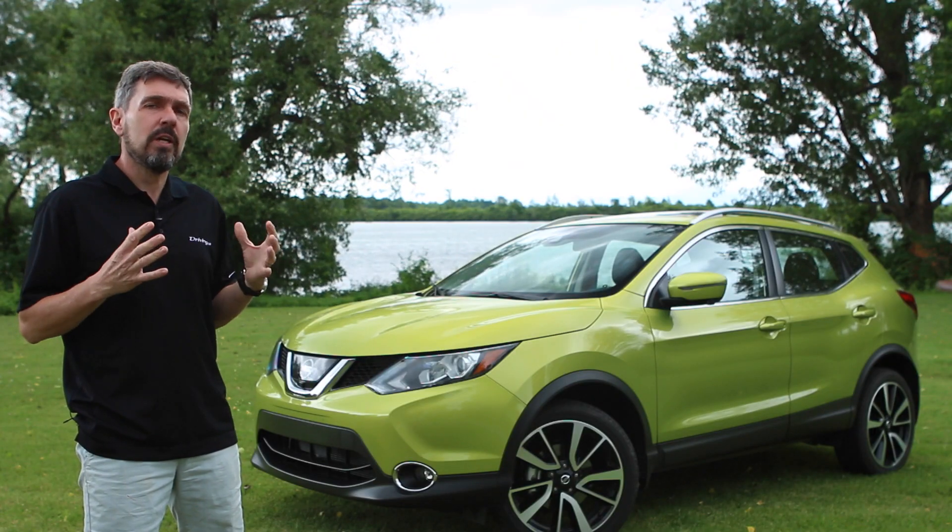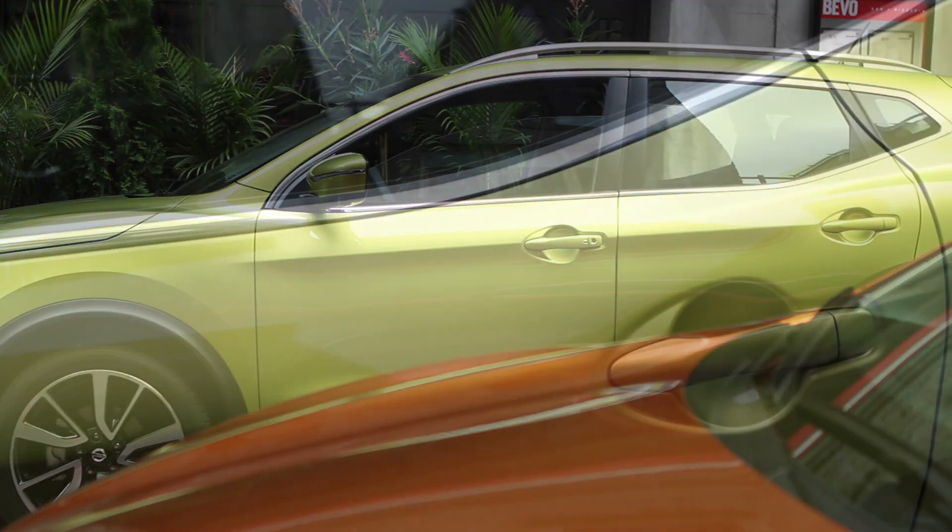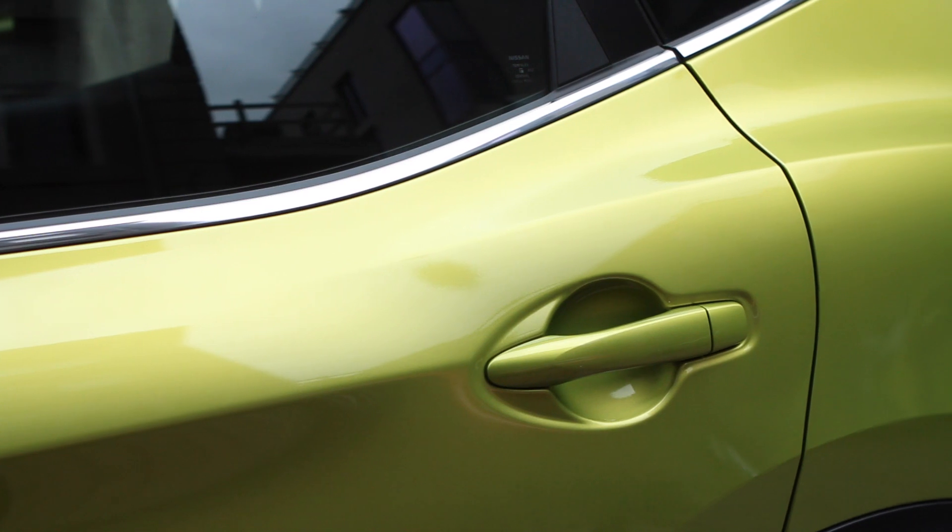The Qashqai is a very nice size — it's easy to maneuver, it's easy to see around at all the roads, and it's just fun to drive.